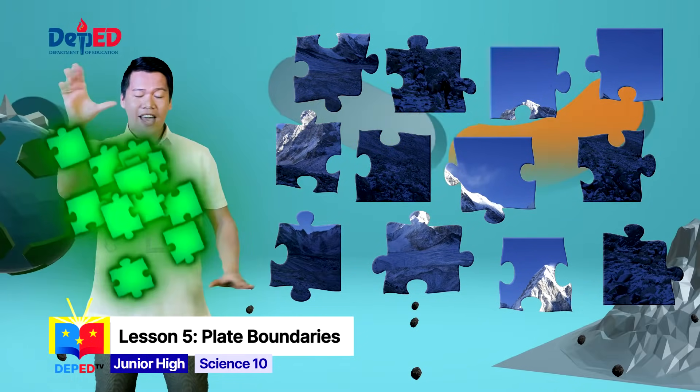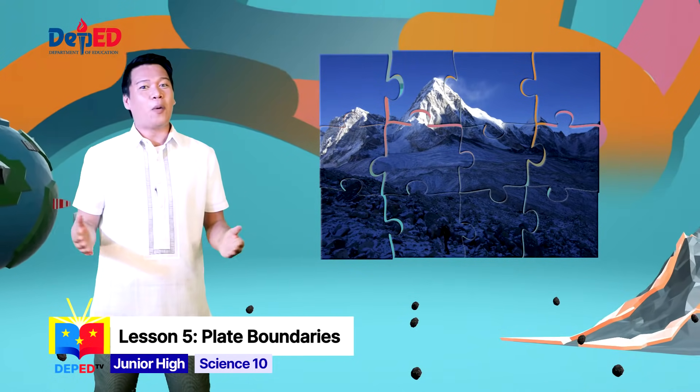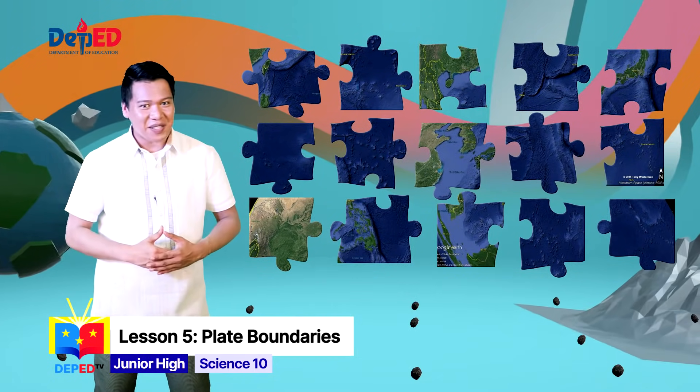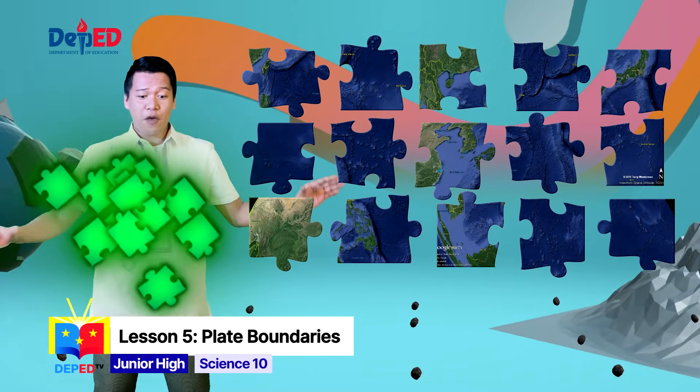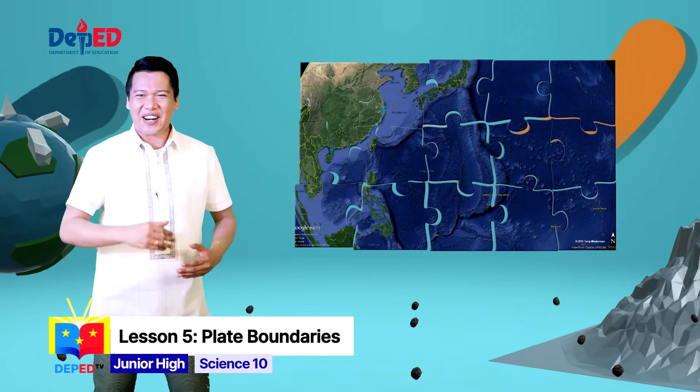If you say Mount Everest, you are correct! What about this one? What image can you see? If you say Mariana Trench, then you are correct!